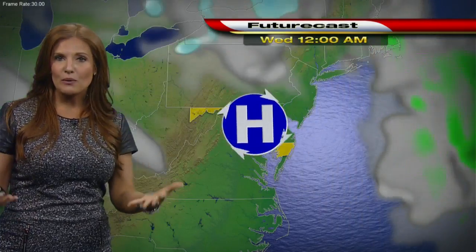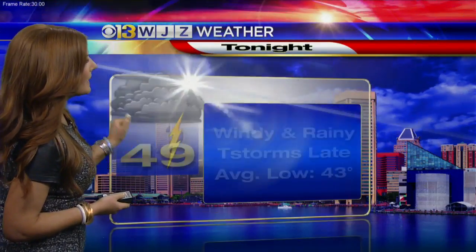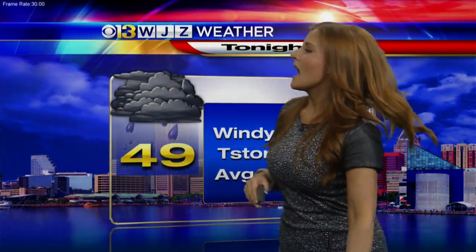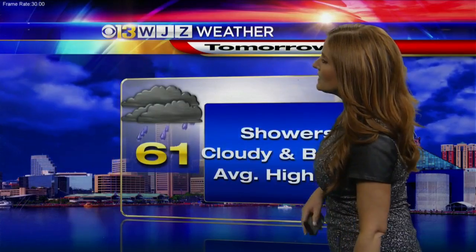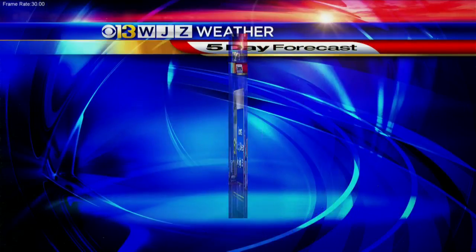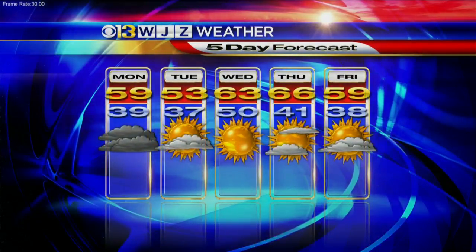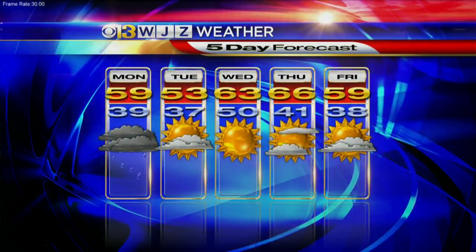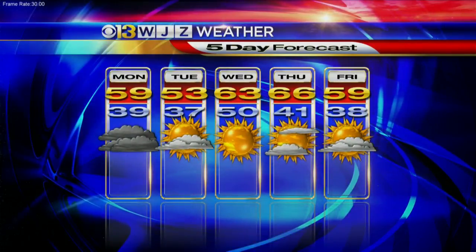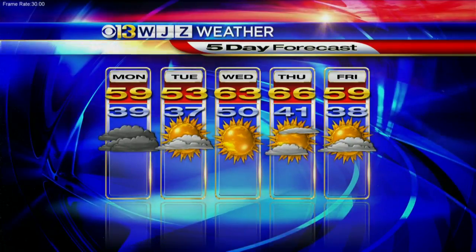Showers continue to be possible throughout the day tomorrow, and then by Tuesday and Wednesday we quiet down because of high pressure. Tonight temperatures are mainly going to be in the upper 40s, even into the low 50s. Tomorrow a high of 61 degrees. In our five-day forecast, once we get through tonight and Monday, Tuesday we see the sunshine come back out at 53, but we jump back into the 60s by Wednesday. I'm Meg McNamara with an update coming up on WJZ.